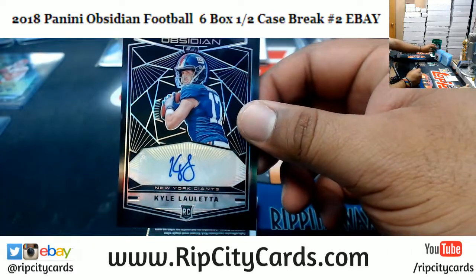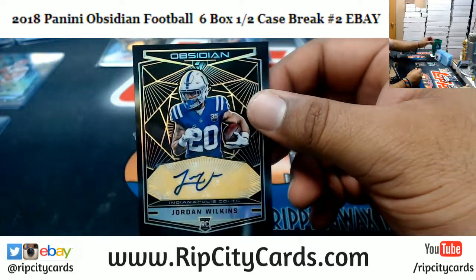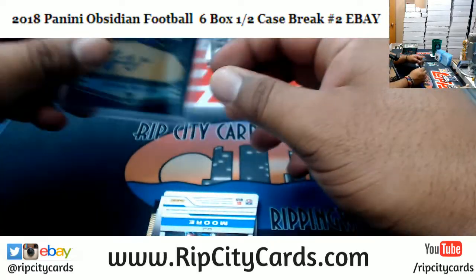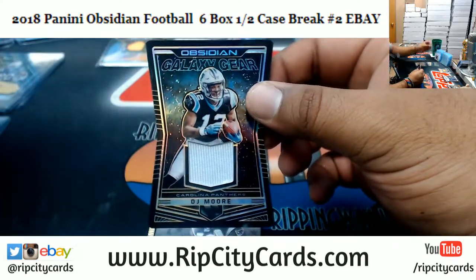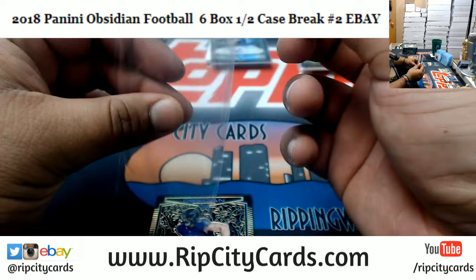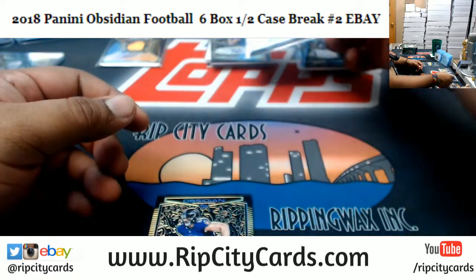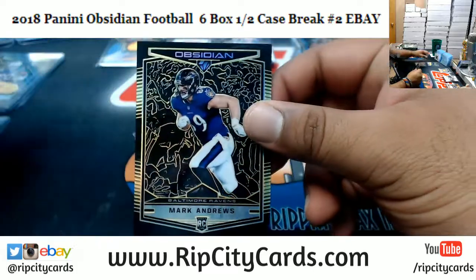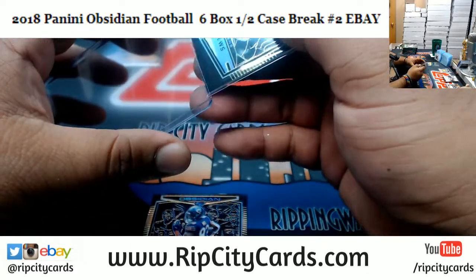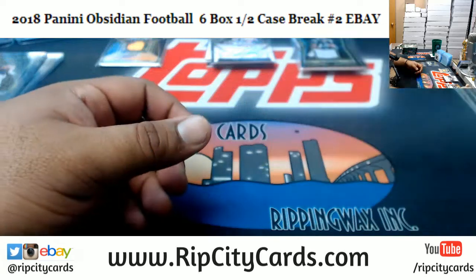Kyle Lauletta of the Giants, autograph to 100. Jordan Wilkins for the Colts — that's a low number, so I'm gonna go ahead and top load that right now. DJ Moore for the Panthers, numbered to 50, with the Galaxy Gear patch. Ted Johnson of the Patriots with an autograph. Mark Andrews of the Ravens — that is number 4 of 10, another low number parallel. And Javon Wims of the Bears, numbered to 50.